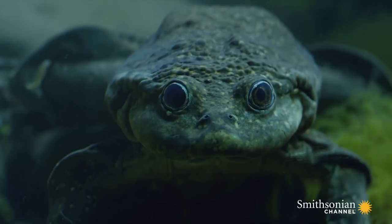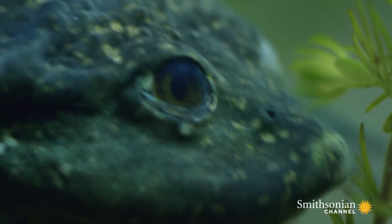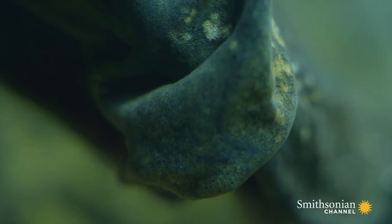This giant, one and a half foot long frog never leaves the water, and never breathes the air. It gets all the oxygen it needs entirely through its skin.